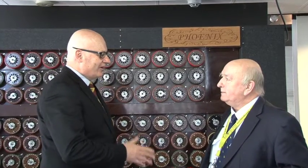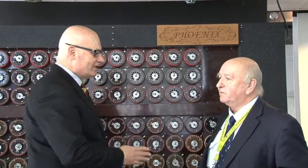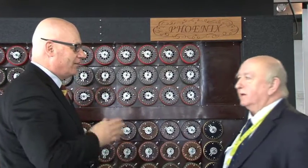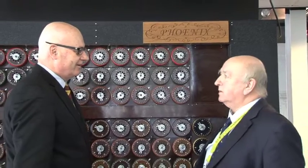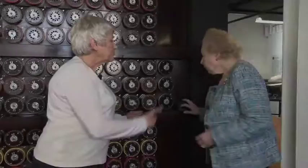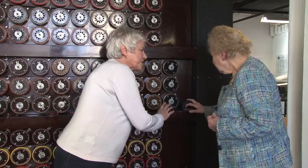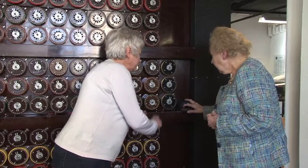But you're absolutely sure — you're telling me and everybody watching this now — that this is actually working? It's not just the dials, it's actually a working model? It actually does find the key of the day. Right Sue, we can hear the motors running. Do you want to actually switch our Bombe rebuild on now?